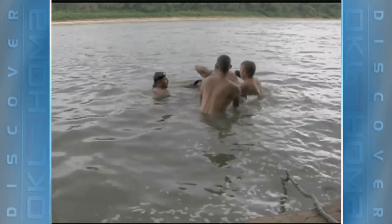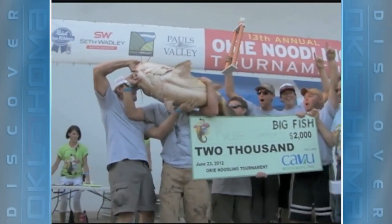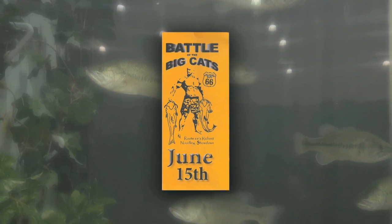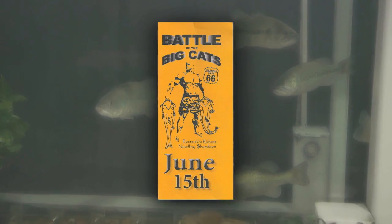Welcome back to AAA's Discover Oklahoma. We are literally crisscrossing our state this week, exploring our way to some grand adventures. That trail is now going to lead us to Claremore, where there's a special battle of sorts called the Battle of the Big Cats. Caleb Summers has been noodling for years all around the state, and at the Okie Noodling Tournament this past year, he and his team took first place, bringing in a 71-pound catfish that beat the previous record. Now Caleb has put together a new tournament called Battle of the Big Cats — Route 66 Rich's Noodling Showdown.